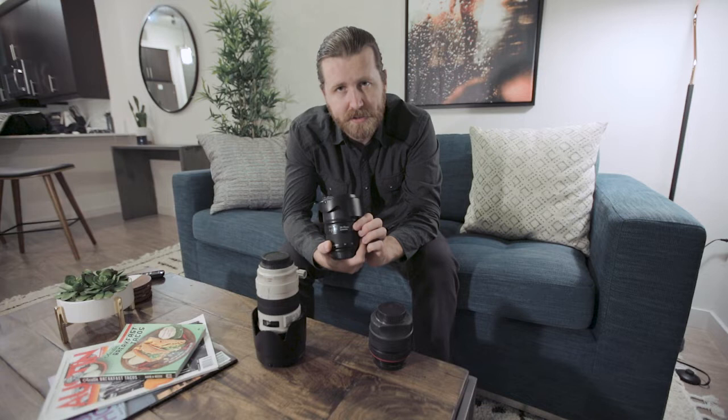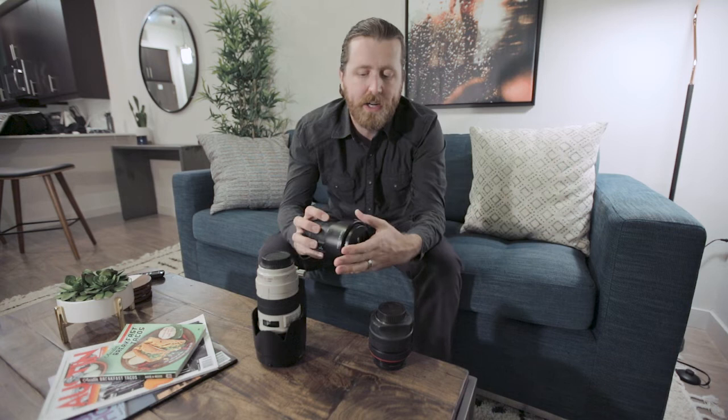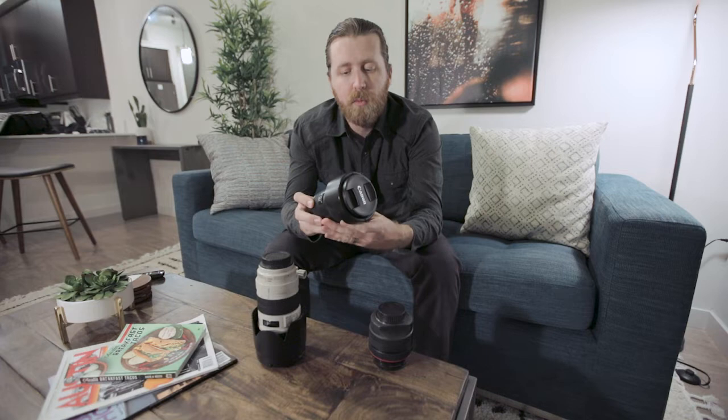The next lens I want to talk about is the Canon 24-70mm f2.8 L series. Again, it's f2.8, so same thing goes. This one starts at 24mm, so it's still pretty wide angle, but it's going to allow you to get that telephoto look when you need to and zoom in. If you need to shoot wide angle you can, and if you need to zoom in on a subject you can frame it a little better.